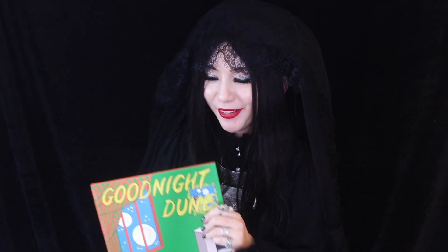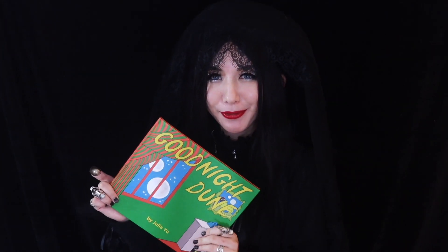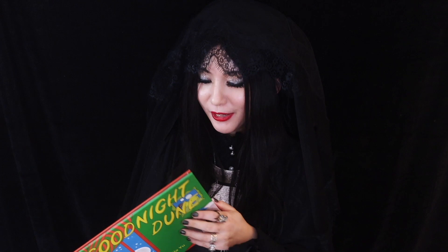So that was Goodnight Dune by me. You can check it out for free at goodnightdoom.com, and you can buy a hard copy from Blurb. I wrote this book in 2011, ten years ago. I was inspired by a College Humor post I saw that had science fiction children's books listed, and there was an idea for Goodnight Dune, based on the Margaret Wise Brown children's classic, Goodnight Moon.